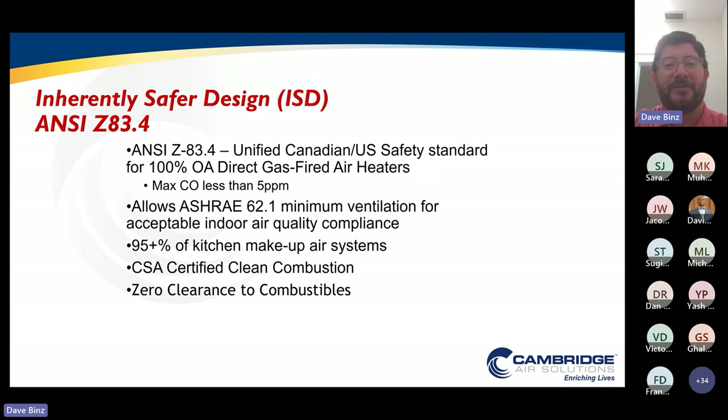There's a long track record and proven history. These products are widely deployed across many industrial, manufacturing, and commercial applications. If you've ever walked into any commercial kitchen or fast food restaurant, there's a 95% chance that that system was delivering ventilation to the space with 100% direct-fire combustion technology. It is allowable to meet your ASHRAE 62.1 minimum ventilation codes, and it is CSA certified for safe, clean combustion and zero clearance to combustibles.